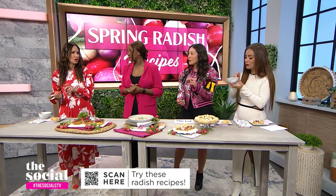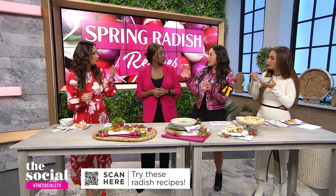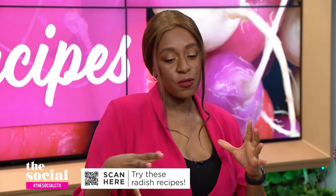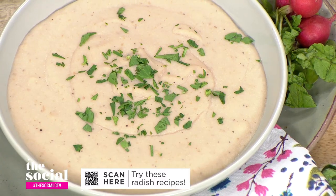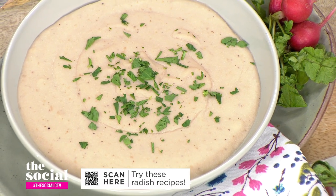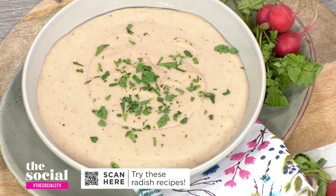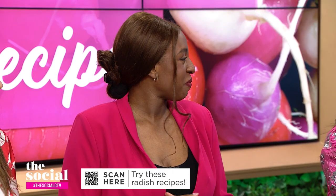I would never know that there's radishes in there — I would just think potato. The radishes and the potatoes have two different textures and two different flavours. Radishes have a bit more bite to them and are a little bit sweeter; potatoes are a little bit softer and a little bit creamier. So when you bring them together, they're like a perfect marriage. The coconut adds a little bit of tropical flavour, and the broth helps to balance those flavours as well.